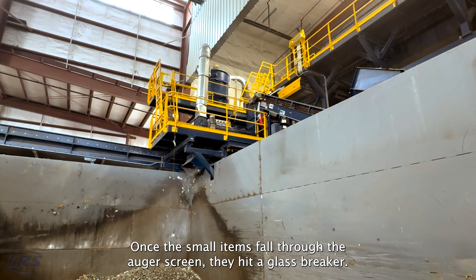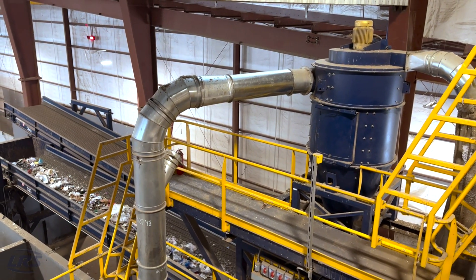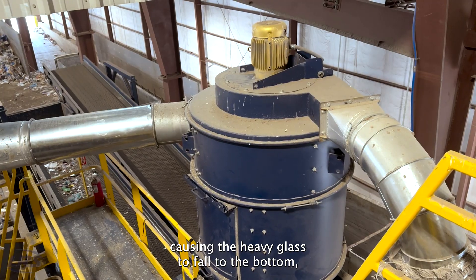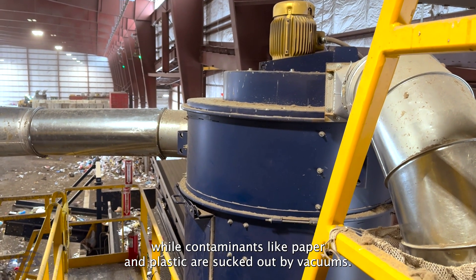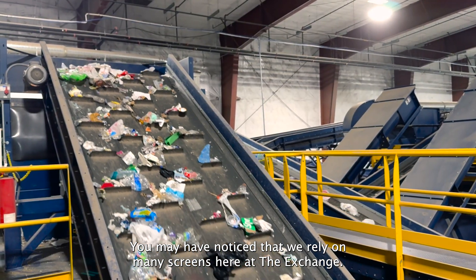Once the small items fall through the auger screen, they hit a glass breaker. The broken glass is sucked into a silo called the cyclone separator. This machine moves air in a circular motion, causing the heavy glass to fall to the bottom, while contaminants like paper and plastic are sucked out by vacuums.